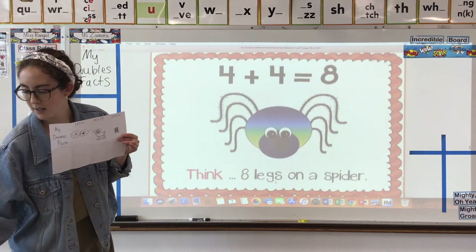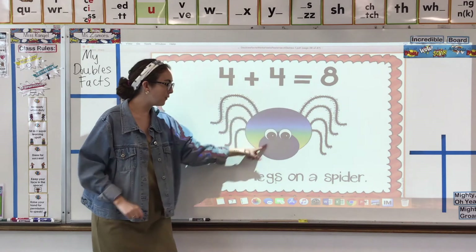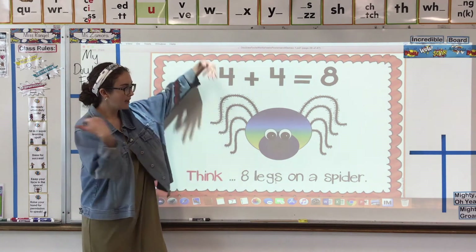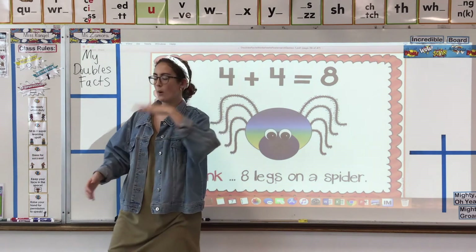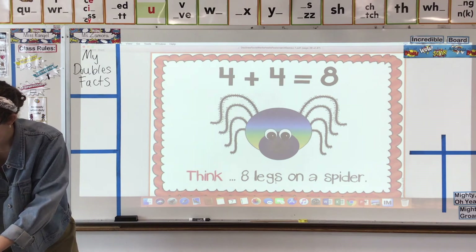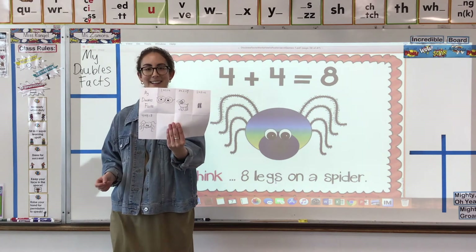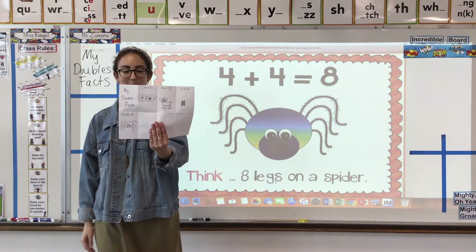Our next doubles fact is 4 plus 4. We can think about it like a little spider — they have four legs on the left of their body and four legs on the right of their body. All together, they have eight legs. 4 plus 4 equals 8. Let's go ahead and write and draw that in the next box — four legs plus four legs equals eight legs.